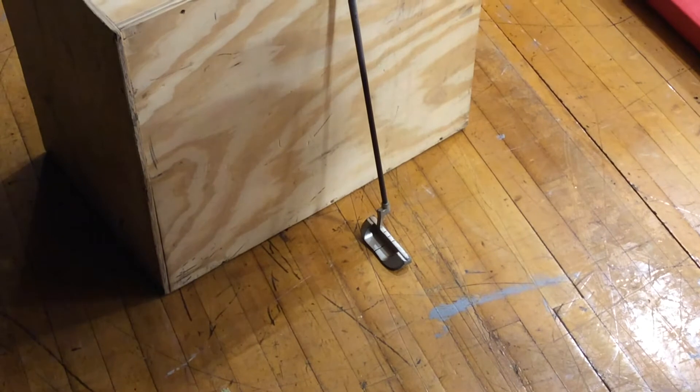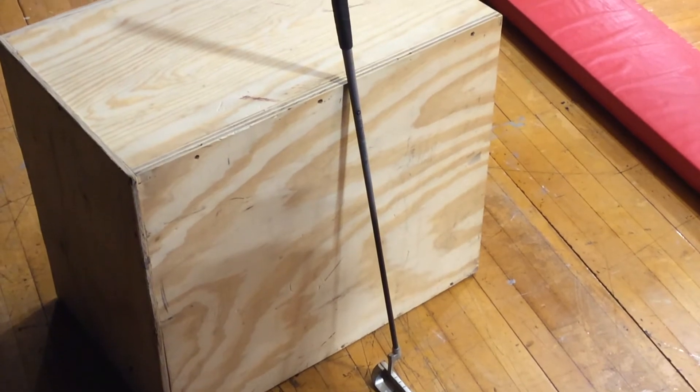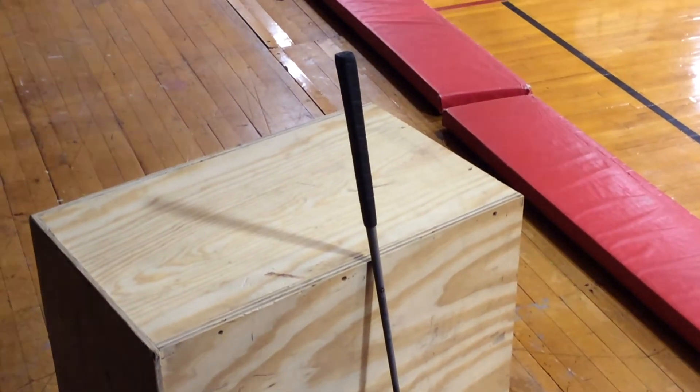This putter has cutting-edge technology that just guides the golf ball to where it needs to go, whenever and whatever terrain you're on. This putter has a nice ergonomic handle with pristine grip.